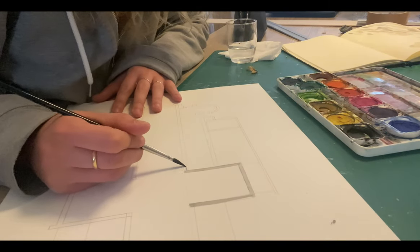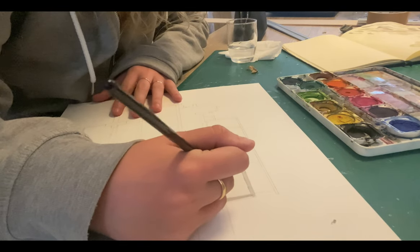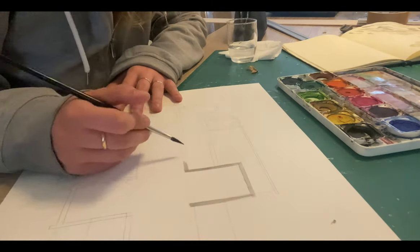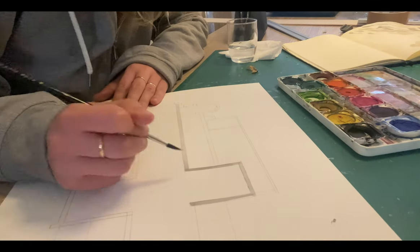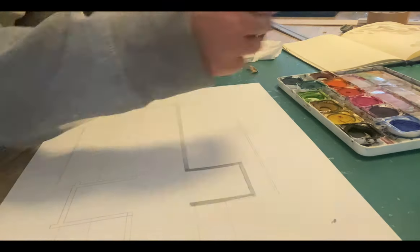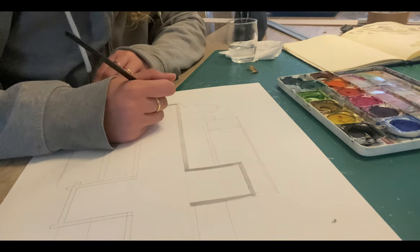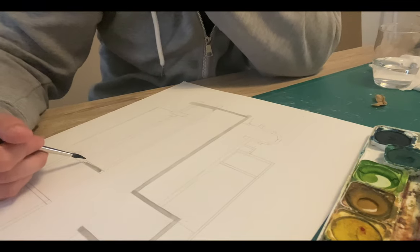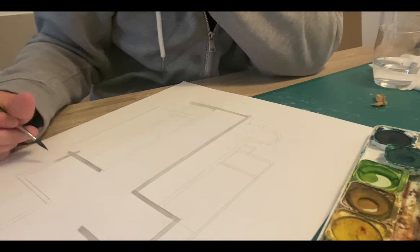I felt like my plans were missing something, so I wanted to add a bit of color. I'm a big fan of watercolors — I like to use them when I want to add textures to my design. They're easy to blend, and with enough water you can also erase what you don't like. Watercolors are also very affordable and not that hard to learn; you just need to play around with them.